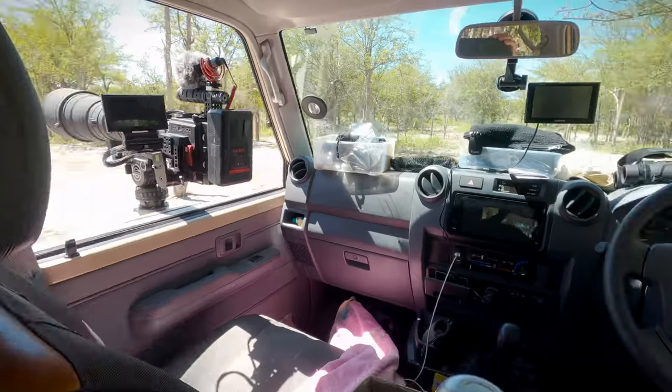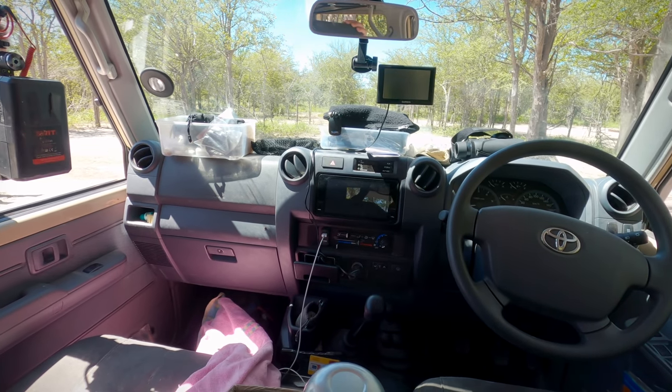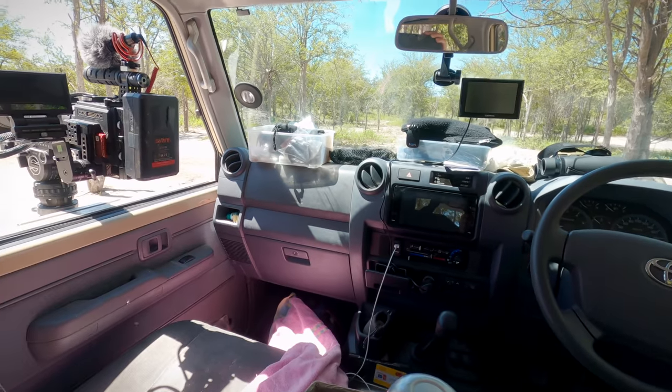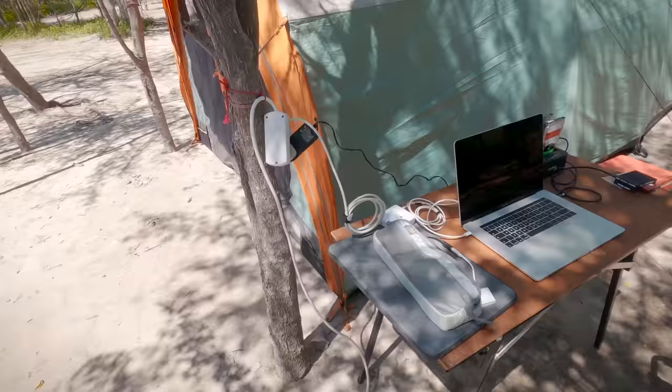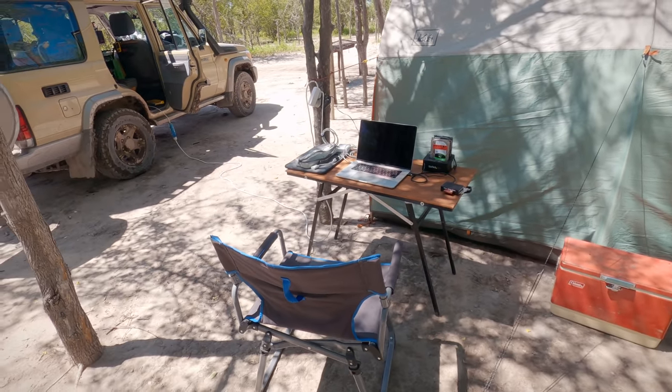I haven't done much in the front other than adding a few extra USB ports and attaching plastic containers to the dash for extra storage. I run an extension lead from the inverter under the passenger seat to my small table so I can work comfortably and power my hard drives and laptop.